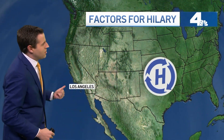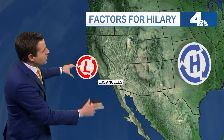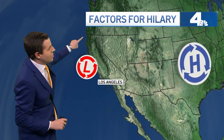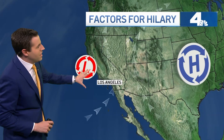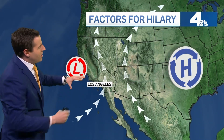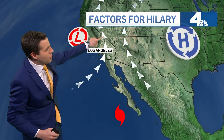Now, let's head over toward the west coast, because at the same time that high was sitting over the country, we actually had a little weak area of low pressure sitting just off the west coast. Notice that around the low, you have counterclockwise circulation. So in between, you sort of end up with almost a funneling effect, and if you position Hillary just to the south of that, you can see how it's easily just going to flow right through the middle.